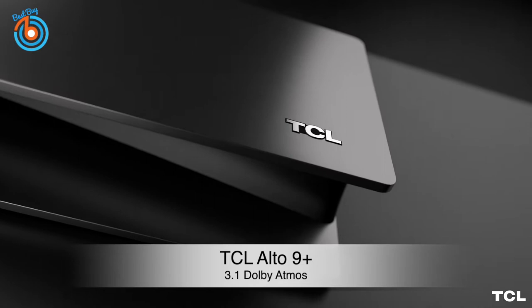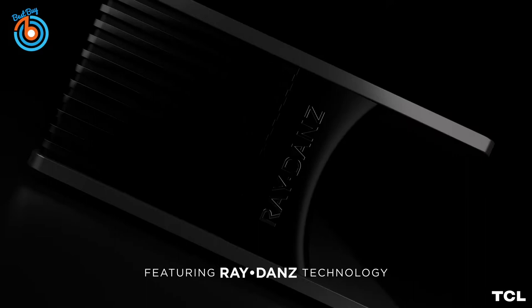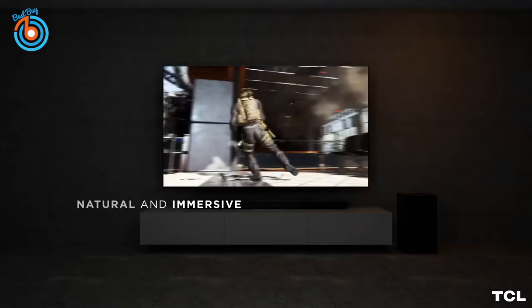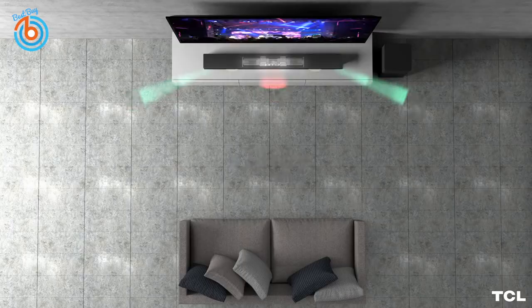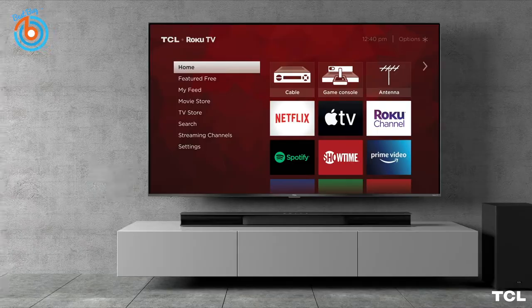This is the TCL Alto 9 Plus Dolby Atmos 3.1 soundbar. Dolby Atmos technology brings multi-dimensional sound for greater depth and excitement, so you're able to enjoy a more cinematic experience. The Ray Dance technology brings unique components and precision acoustics to create an incredibly immersive ultra-wide soundstage, so you can enjoy amazing performance over a greater area.